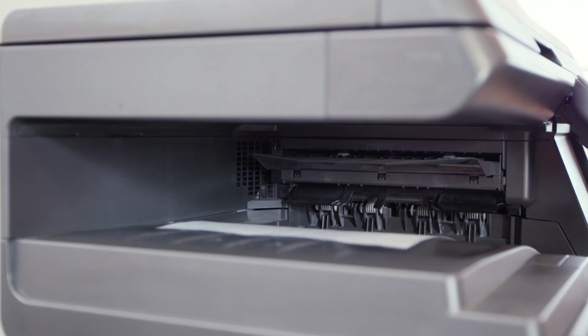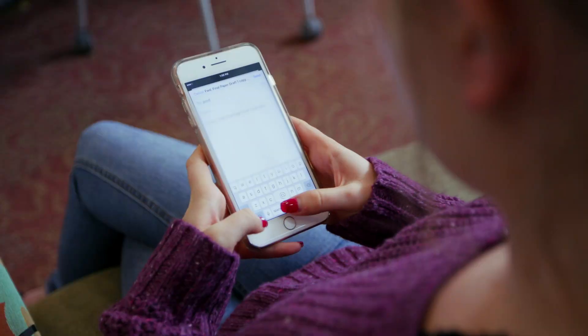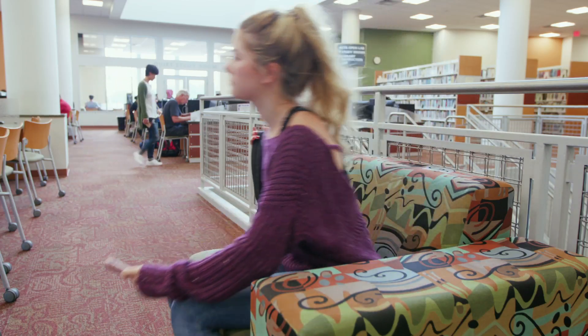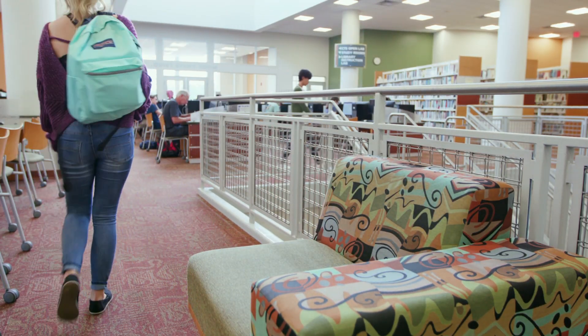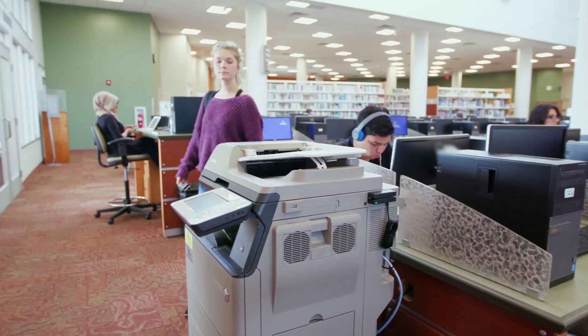Mobile printing is another component of UniFlow, which enables students to print from a variety of devices. You can use it on your phone, you can use it on your laptop. I have the ability to pull my documents from anywhere, whether it's on a different campus or even in a different building.